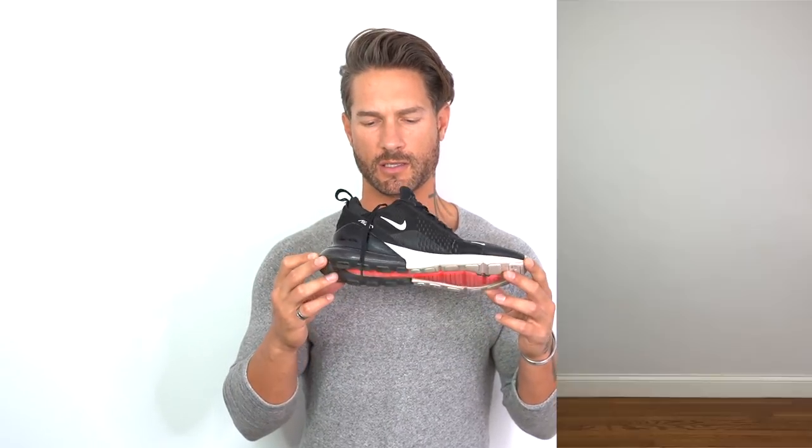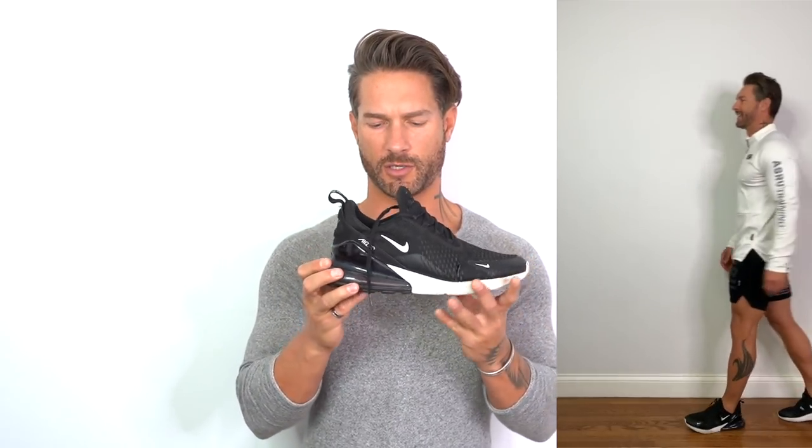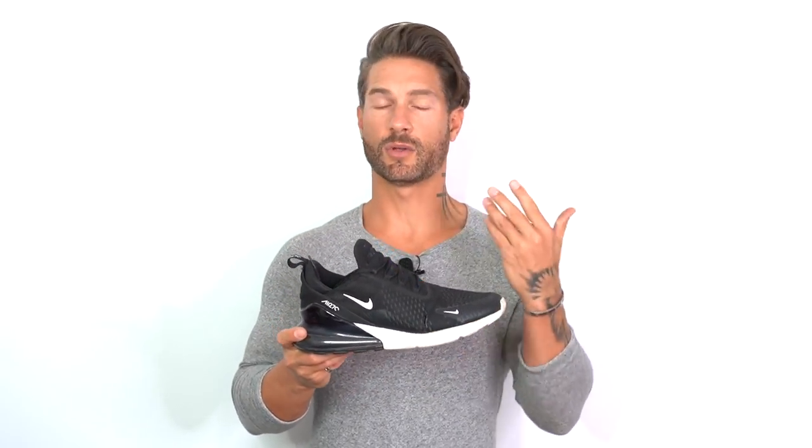My next go-to gym shoe is the Nike Air 270s. These are a much firmer shoe than the Reacts I just mentioned. Also lightweight, and they basically go with every outfit. I still like to look stylish in the gym and match colors — I tend to go with grain black and black-and-white, can't go wrong.